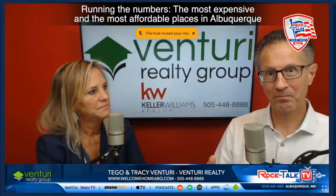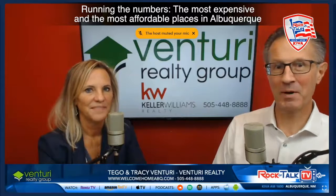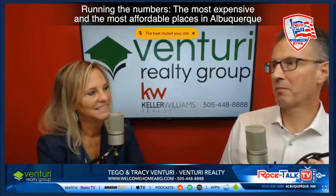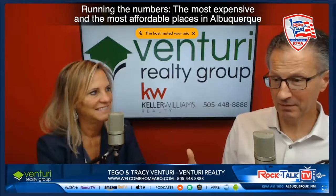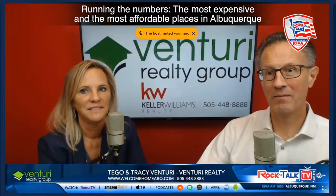So Tracy, we were talking about these different parts of Albuquerque. I saw a national story about the most expensive places in the country, and I thought — well, you and I know this, but I bet people are curious: what are the most expensive parts of Albuquerque, where are the most expensive homes, and we could also talk about where are the least expensive homes. So I ran the numbers.